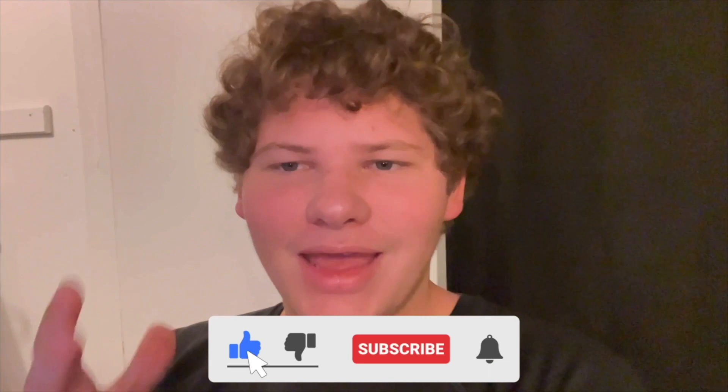So if you like this video, comment, subscribe, leave a like and share with your friends and family. Until next time — peace out.